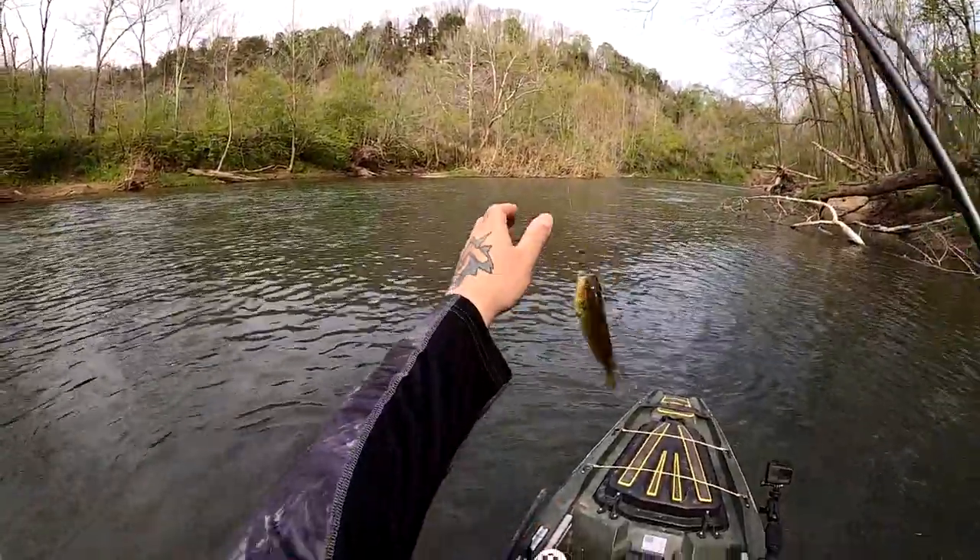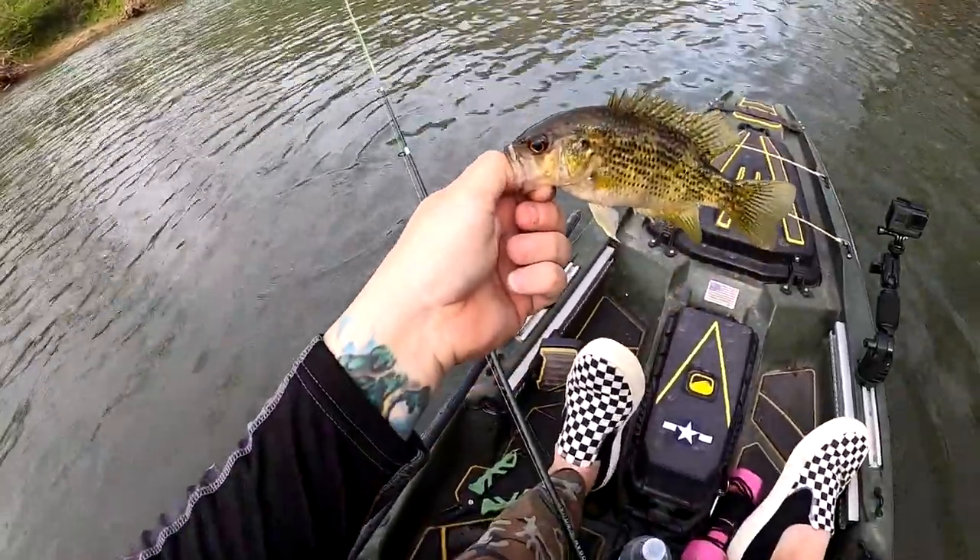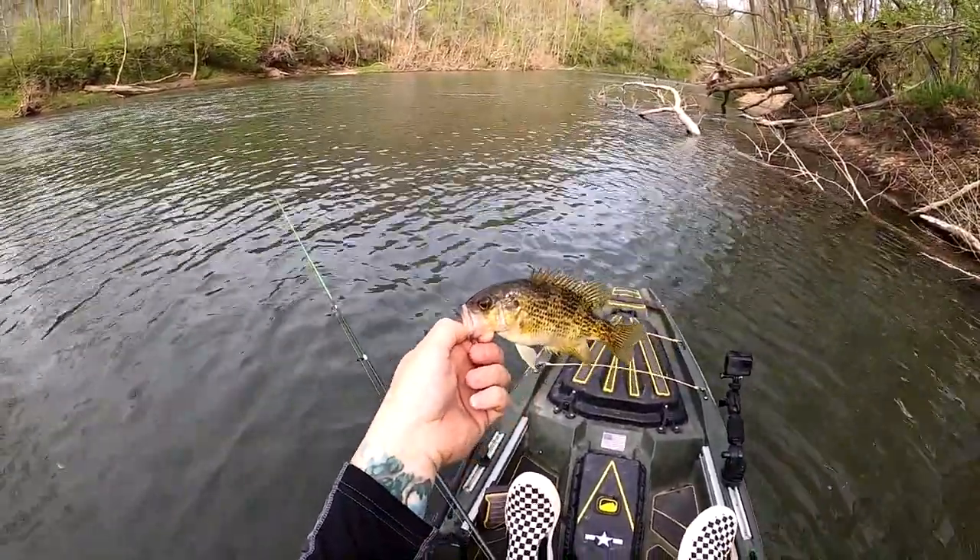Look at this little guy — this is one of those little googly eyes. First fish on the board, about three or four casts in. Woo-hoo!